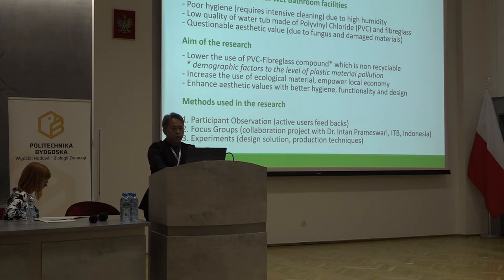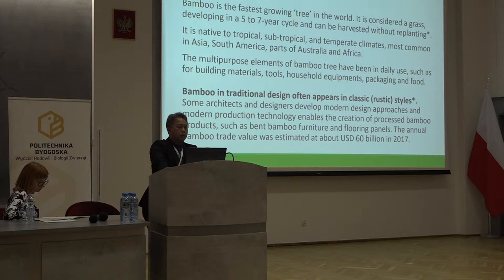The material that we propose is bamboo, because it is one of the fastest growing plants in the world — it is actually grass — and you can harvest it in five or seven years compared to wooden material which needs 20 years. Bamboo can be harvested without replanting. Bamboo in traditional design often appears in classic and rustic styles which doesn't always fit modern fashion. Some architects and designers have developed modern design approaches and production technology, enabling the creation of processed bamboo products such as bent bamboo furniture and flooring panels, with an annual trade value in 2017 estimated at about 60 billion US dollars.